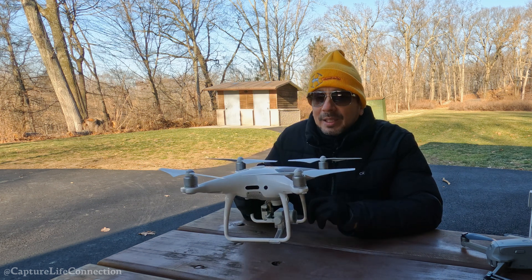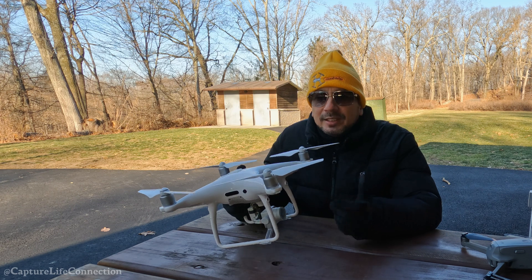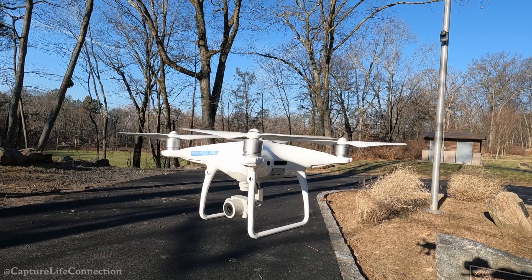This drone also has a mechanical shutter, which is very rare in a drone. The Mavic 3 Enterprise also has a mechanical shutter, but that drone is around $3,600 and it's missing features like Active Track.